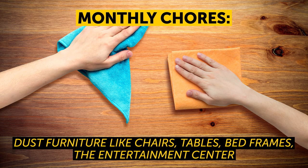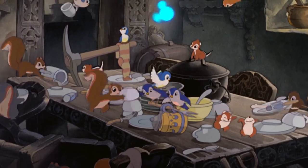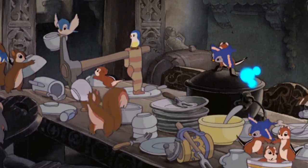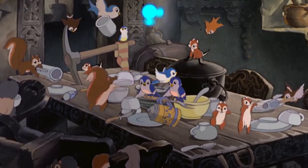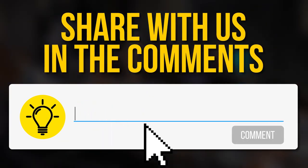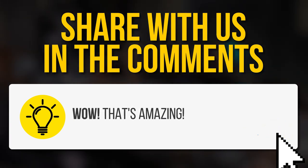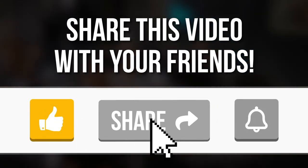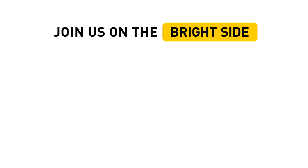And a final tip: always remember to whistle while you work — it worked for Snow White, and she had seven little slobs to clean up after. Do you have more tips on how to clean a house faster? Tell us in the comments below. Don't forget to give this video a like, share it with your friends, and click subscribe to stay on the Bright Side of life.